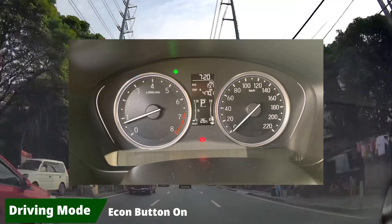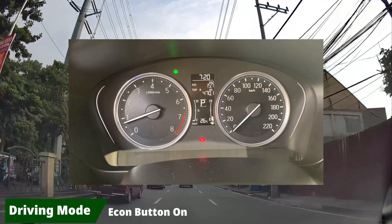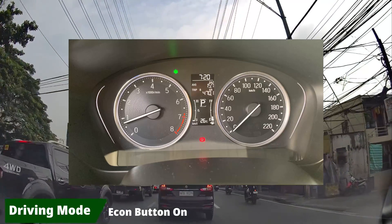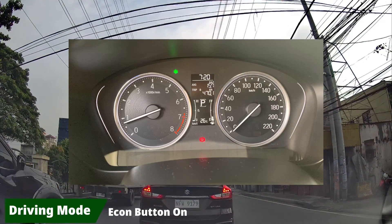My latest fuel efficiency is 15.7 kilometers per liter. My usual fuel consumption for the past two or three months is about 15 to 16 kilometers per liter, meaning the car slowly improved its efficiency right after the first six-month PMS.